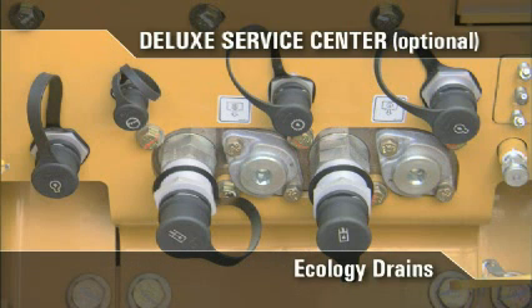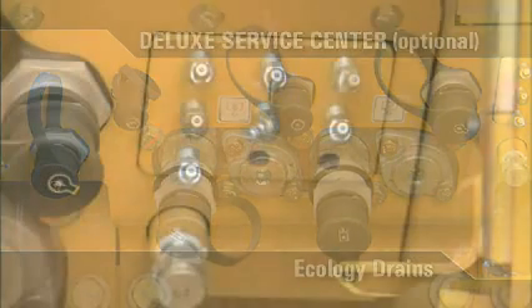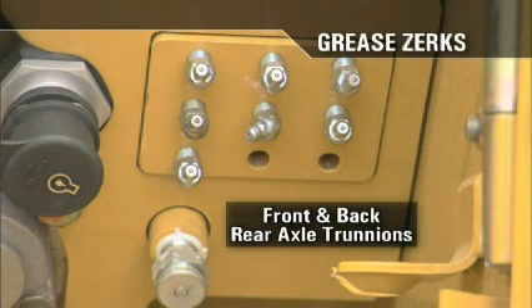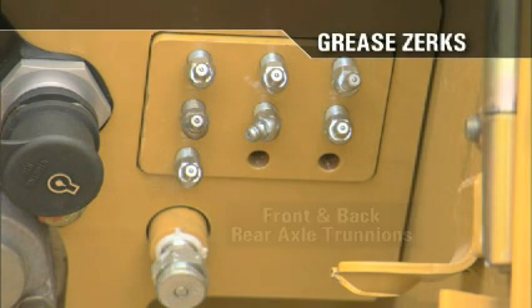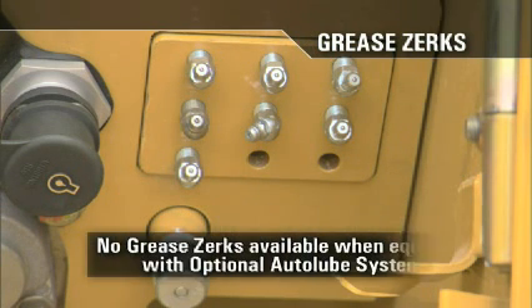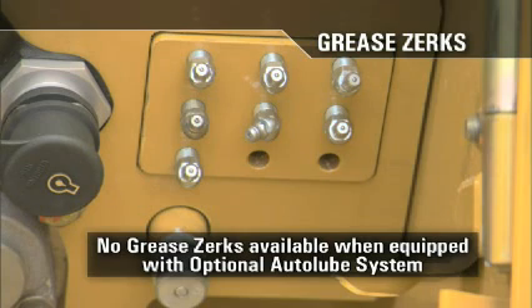Additionally, two ecology drains for the implement and steering systems and a fill tube for the auto lube system are available. Ecology drains offer an environmental benefit by helping to prevent spillage of the hydraulic oil during service. Located next to the quick disconnects and the ecology drains are grease zerks for the front and back trunnions of the rear axle, the head end of the right and left steering cylinders, and lower hitch. If the machine is equipped with the optional auto lube system, the grease zerks are not available.